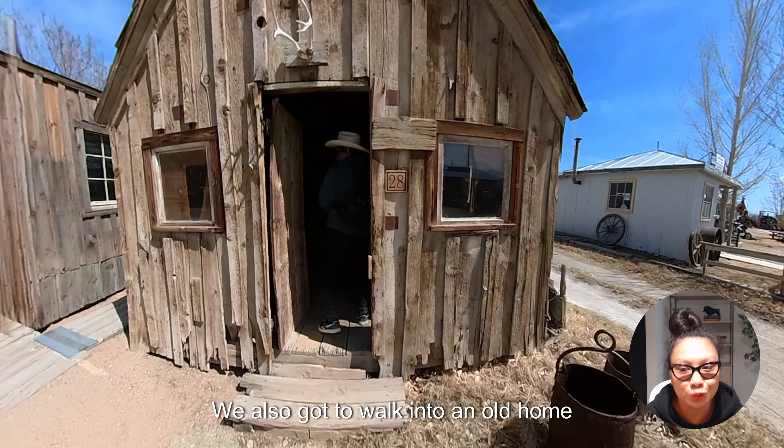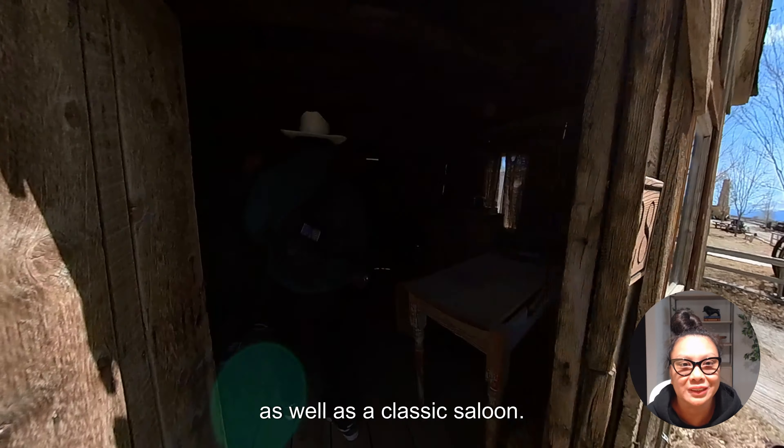We also got to walk into an old home and a classic saloon. The old home seemed super small but had the essentials — a heater, a stove, a little kitchen area. Very minimalist. As I joked, in Los Angeles that would be a multi-million dollar home.